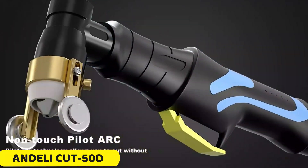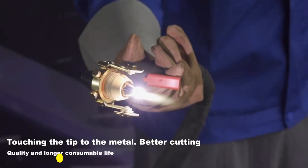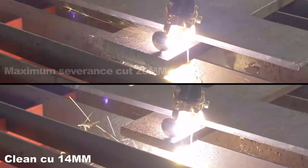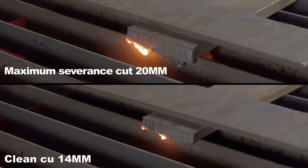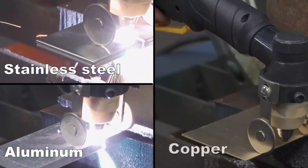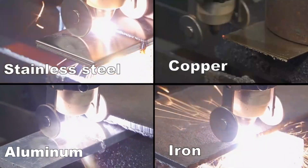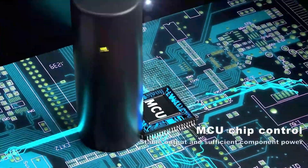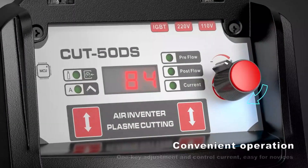Number 1: Andeli Cut 50D Plasma Cutter. The Andeli Cut 50D is a high-quality metal cutting tool suitable for professionals and DIY enthusiasts. It comes with CE certification, ensuring compliance with international safety standards. The HF-ARC start method enhances efficiency, reducing setup time and allowing focus on work. The cutter's robust construction and IP21 protection class ensure durability and longevity. Its air cooling system prevents overheating, making it suitable for industrial applications.